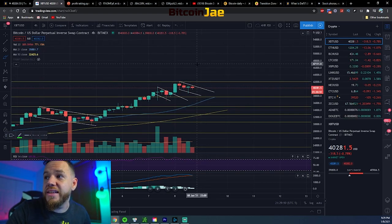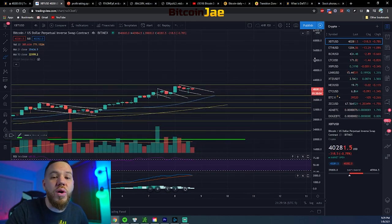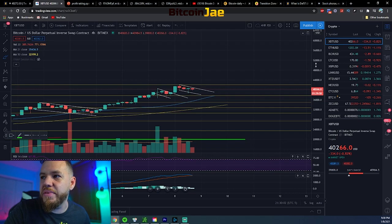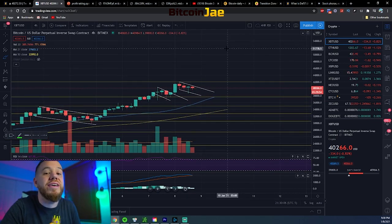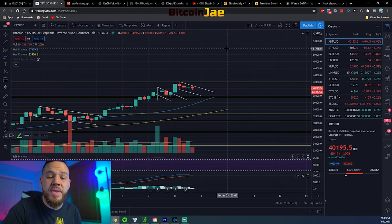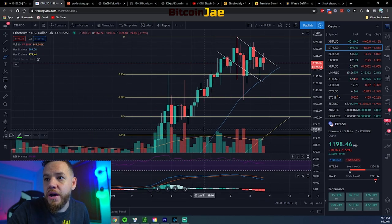Once we shoot up and above $50k, there's nothing to hold us back from hitting $100k at that point. Once we're able to break $50k, then $100k is the next key level. That's why $50k is such a big zone — if we break $50k, there's really nothing holding us back from $100k; it's only a matter of time.